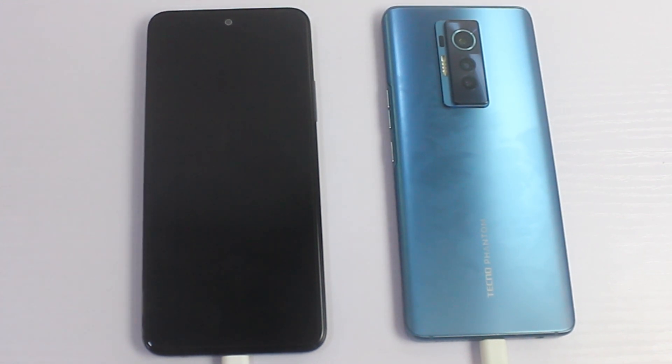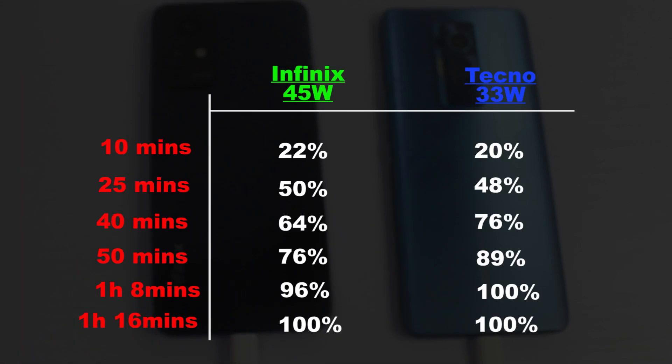That's it guys. In this video, the winner of the fast charging technology is the Tecno 30W fast charge — it is faster than the 45W of the Infinix. It is surprising and crazy. I'd love to know your opinion in the comment section. If you love videos like this, I'll keep making them. If you're yet to subscribe, hit the subscribe button, turn on the bell, give the video a thumbs up, and follow me on my social media. Thanks for watching and I'll see you in my next one.